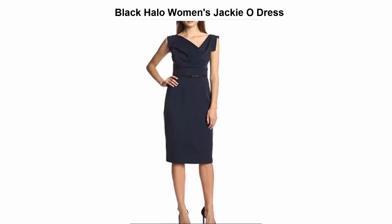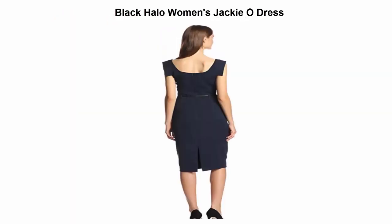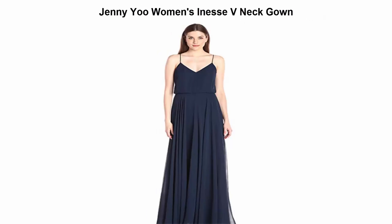Top 4: Black Halo women's Jackie O dress. 63% polyamide, 33% viscose, 4% spandex. Made in the US. Sophisticated sheath dress with an asymmetric draped neckline and corset waist featuring a genuine leather belt.